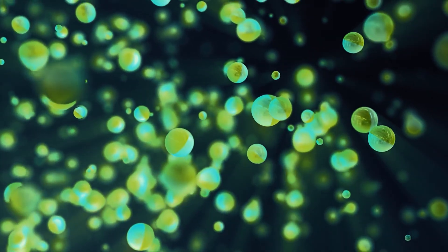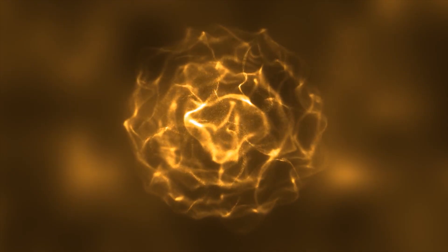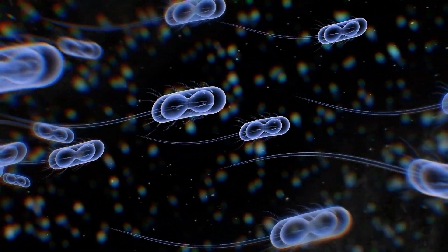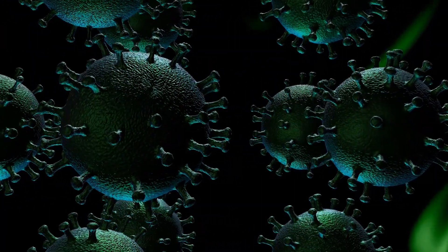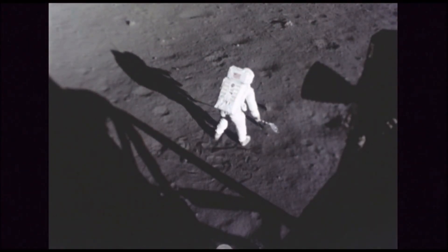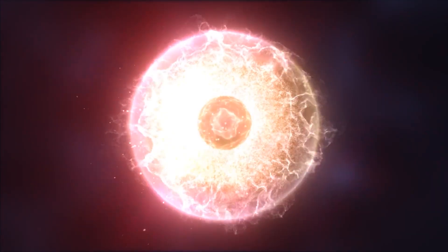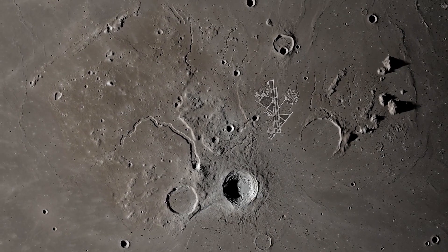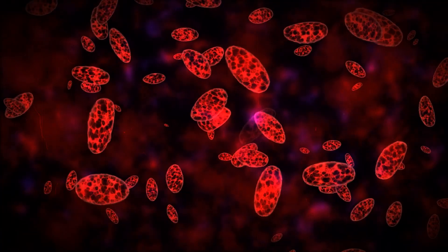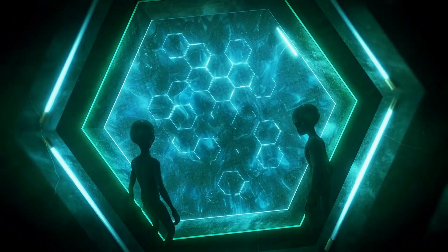Whether some of them survived the extreme conditions on the Moon remains unclear to this day. Although extreme temperatures, strong UV radiation, and a vacuum prevail there — in which microorganisms cannot spread so easily — some germs could still be extremely resistant. If humans were to return to the Moon, these explosive bags would be of great interest to astrobiologists. They could provide clues as to how life survives, or even changes, under extreme conditions. It's rather unlikely that germs will break out and colonize the Moon, as the Moon offers little food, settlement area, and no other organic resources. Nevertheless, we still know too little about the mutability of germs to be sure that we are not severely interfering with alien ecosystems with such traces.